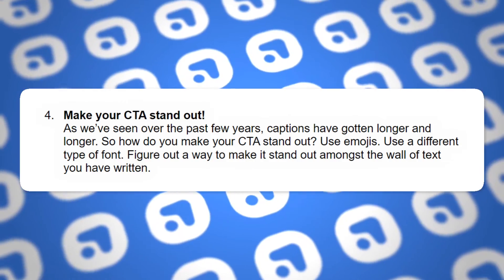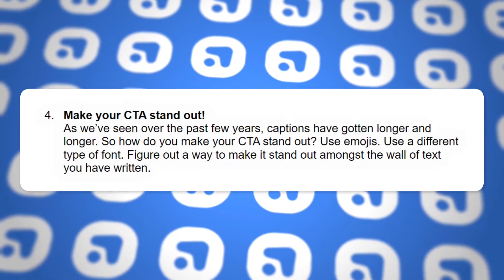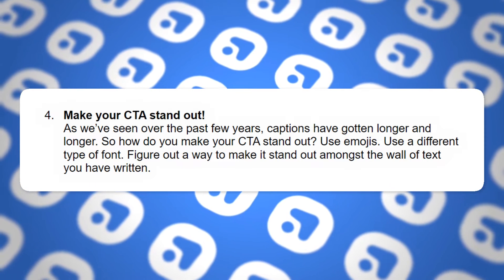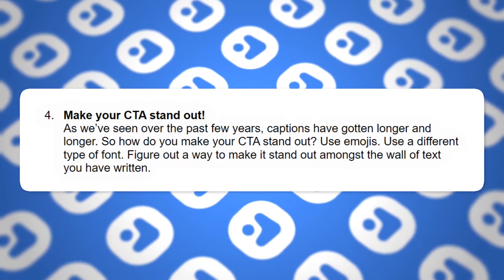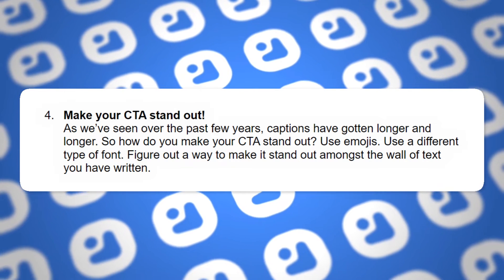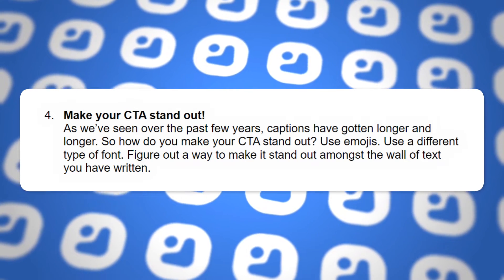Tip four: make your CTA stand out. As captions have gotten longer and longer, how do you fight through the noise and make your CTA actually stand out? Use emojis, use different types of font, use the different tools available to physically make it look different and draw attention to where you want people's eyes and attention to go. Figure out how you can make it stand out and more people will see it, leading to more traffic.